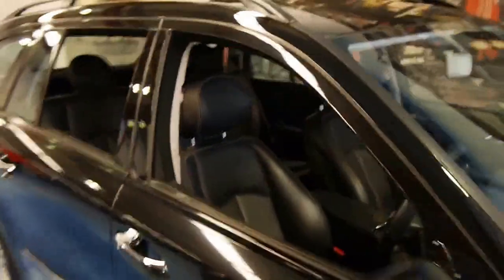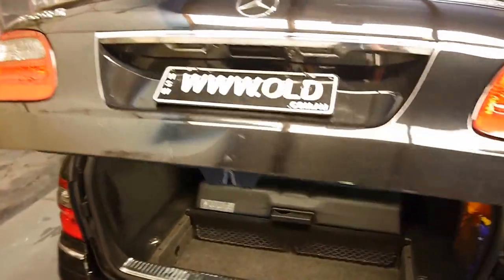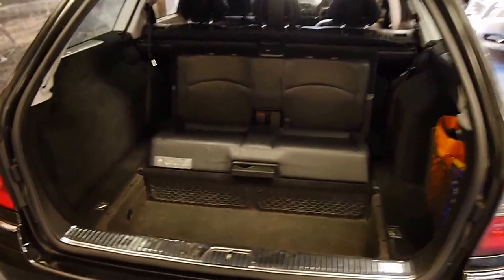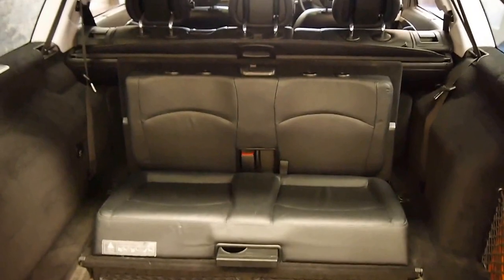This is a seven-seater configuration. The power tailgate opens all by itself to reveal the two seats in the back. Simply touch this button to close.